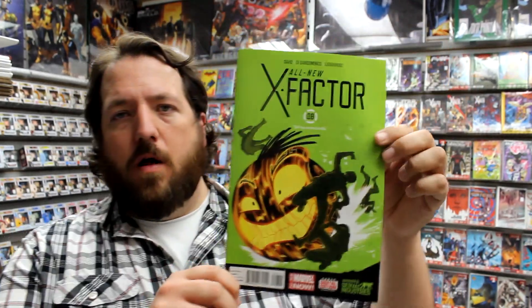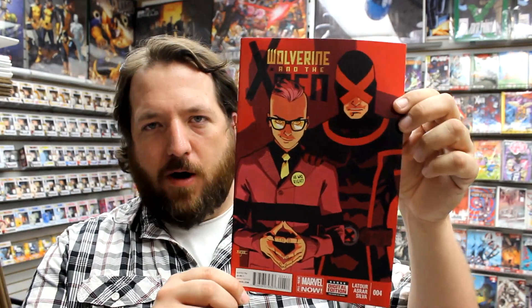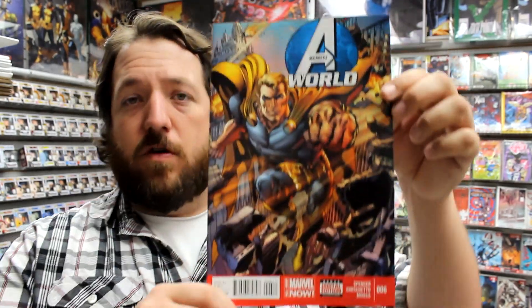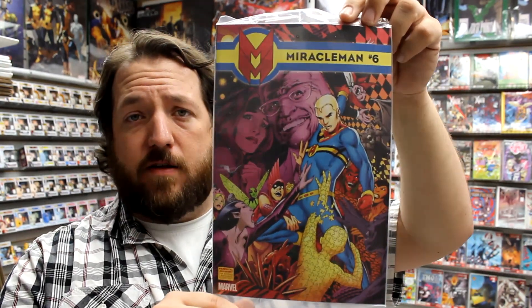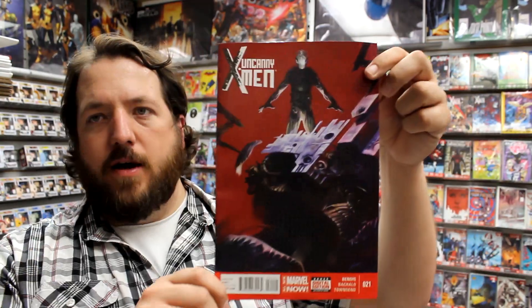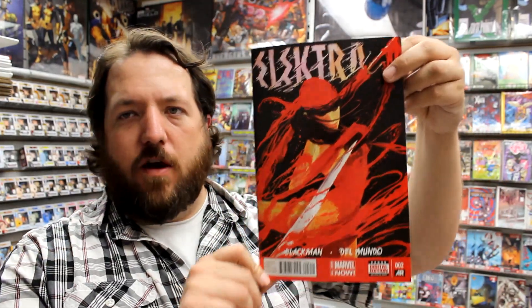Moving on to Marvel: we've got a second printing of All New Ghost Rider issue 2, All New X-Factor issue 8, Deadpool Annual issue 2 — looks like Deadpool is going to be taking a turn as Spider-Man — Wolverine and the X-Men number 4, Savage Wolverine number 19, All New Doop number 2, Avengers World number 6, Magneto number 4, Miracleman number 6, Ultimate FF number 2, Nova number 17, Uncanny X-Men number 21 with a variant, and Elektra issue 2 illustrated by Mike Del Mundo.